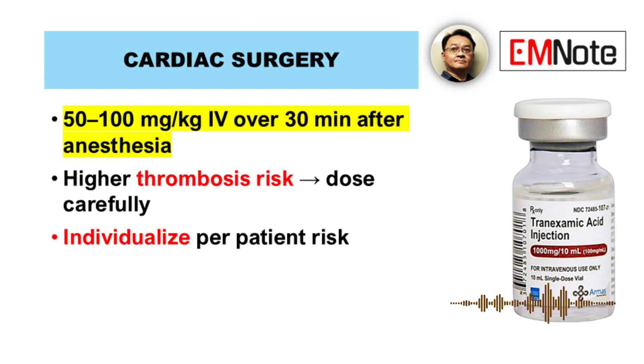In cardiac surgery, dosing is more cautious due to thrombotic risks. The recommended dose is 50 to 100 mg per kg intravenously over 30 minutes after anesthetic induction. Individual patient factors should guide dosing decisions.